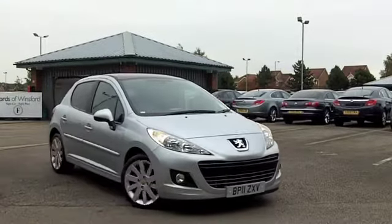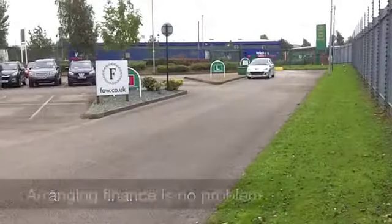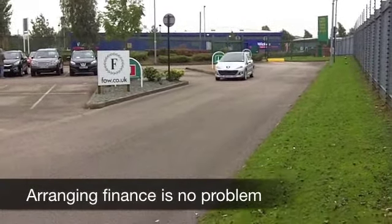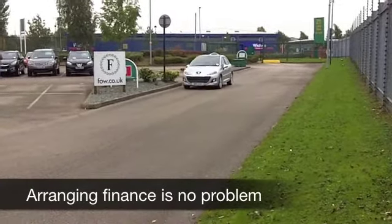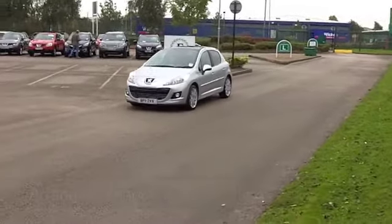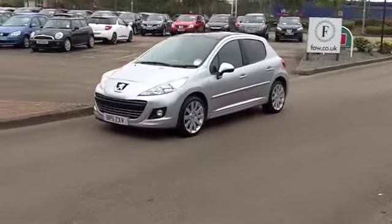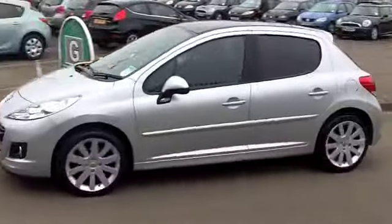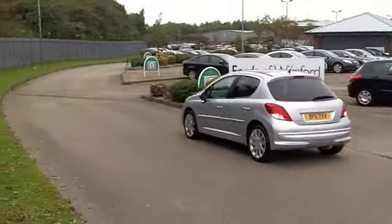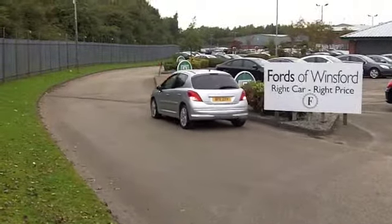This one from 2011 is as good as new — it's covered about 7,000 miles, so not even running that engine yet, waiting for you to enjoy with confidence. It's a 1.6 VTi and it looks good in metallic silver. You've got rather nice alloys there as well. Inside, half leather, and it's a very stylish cabin.